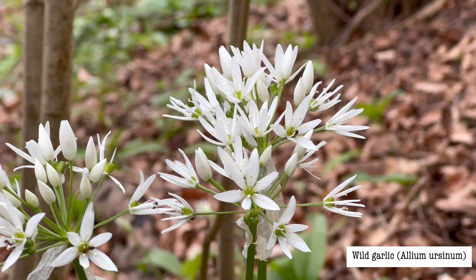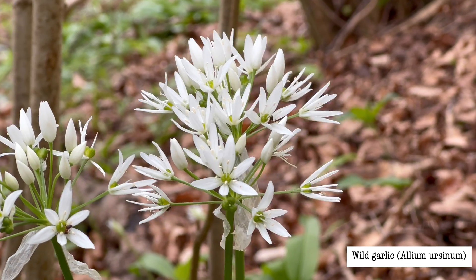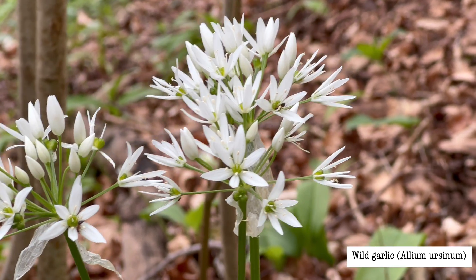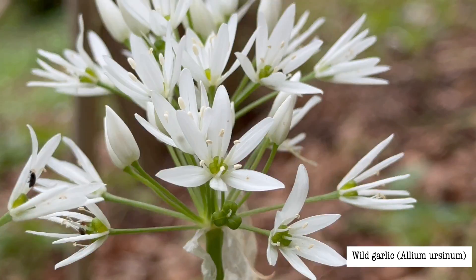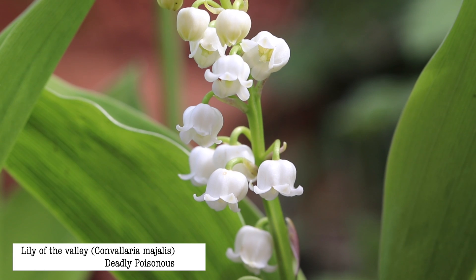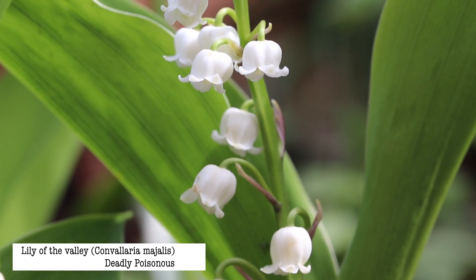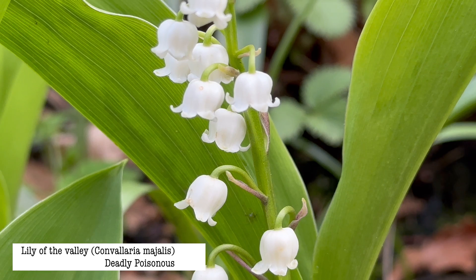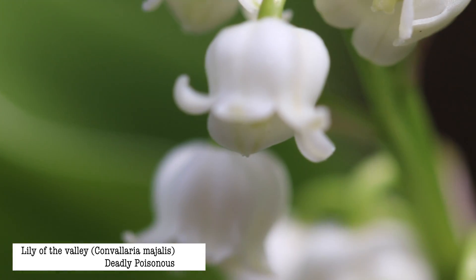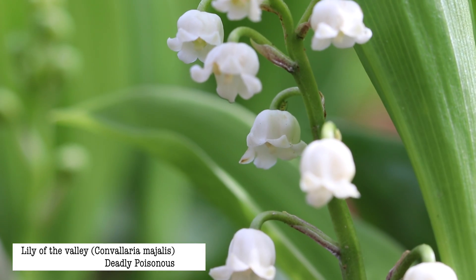It's much easier to distinguish the two plants when they're both in flower. Wild garlic has a rounded head of many star-like flowers, each with six white petals. Lily of the valley has white or pinkish bell-shaped flowers that nod over, and they have sepals that curl backwards. Lily of the valley also has sweetly scented flowers.